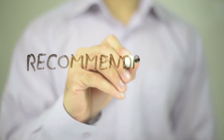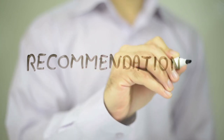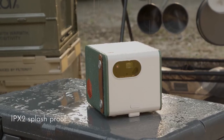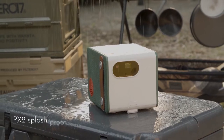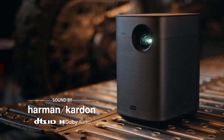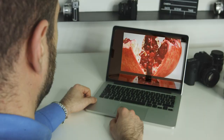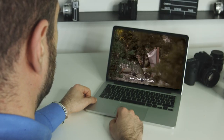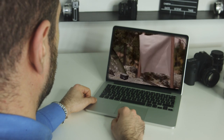Looking for the perfect portable projector? Look no further. In this video, we present the top recommendations to suit every need and budget. Whether you are a travel enthusiast, a movie lover, or dealing with limited space, we've got you covered — from the compact and durable BenQ GS50 to the affordable AAXA P7. Stay tuned to discover the ideal portable projector for your unique requirements.